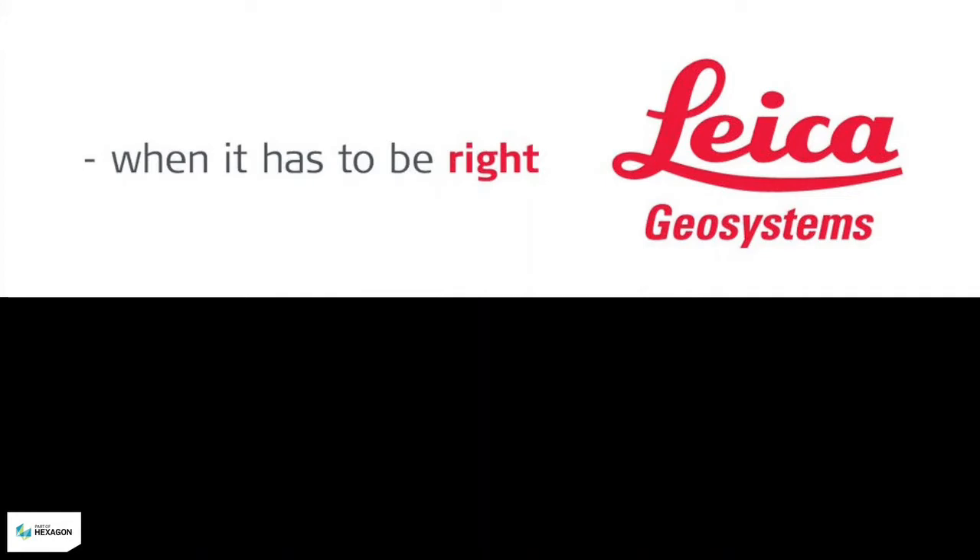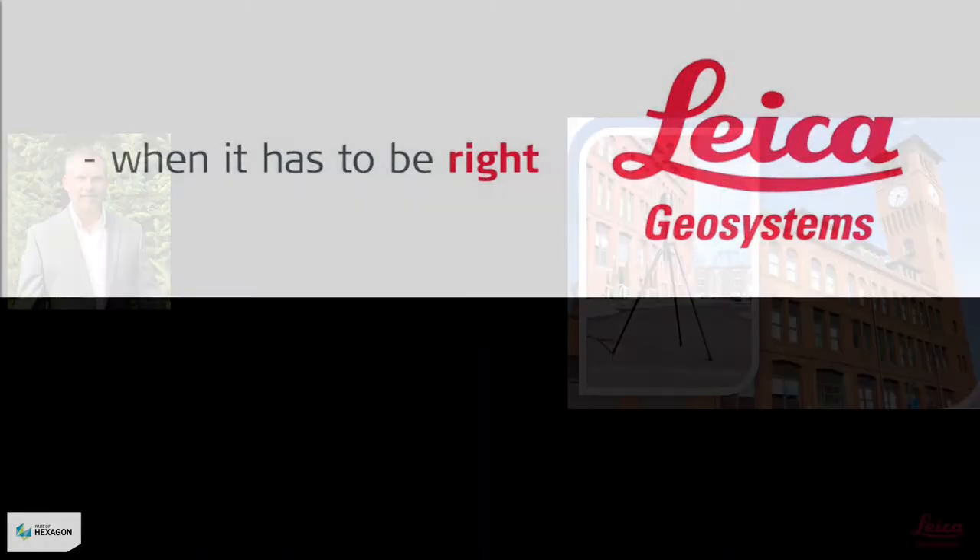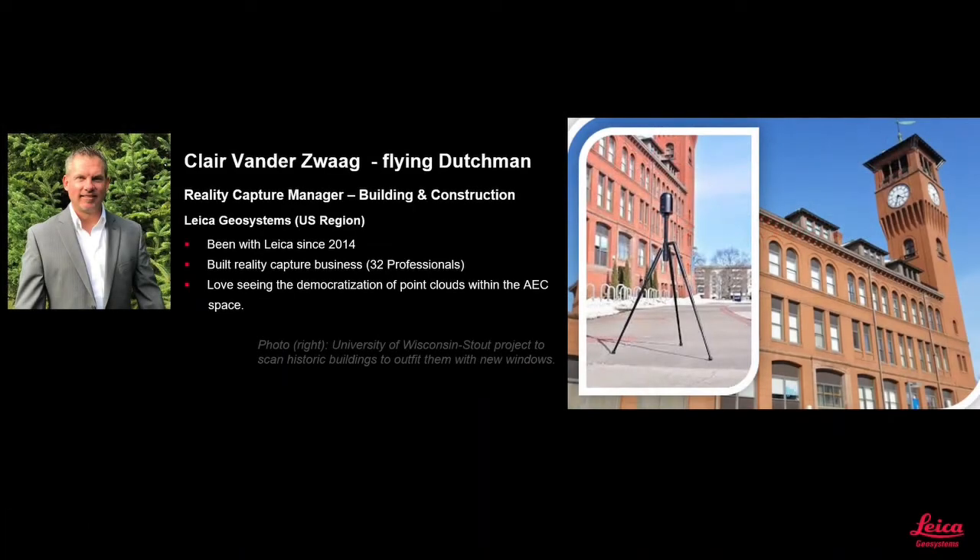Welcome to this presentation from Leica Geosystems. My name is Claire van der Zwag, better known as the Flying Dutchman. I'm the reality capture manager for building construction here in the U.S. I've been with Leica Geosystems since 2014, and I had the pleasure of building a reality capture team and business, including 32 professionals. I love seeing the democratization of point clouds within the AEC space.